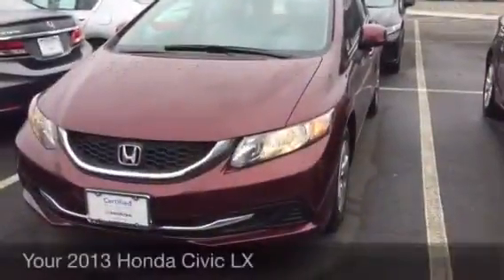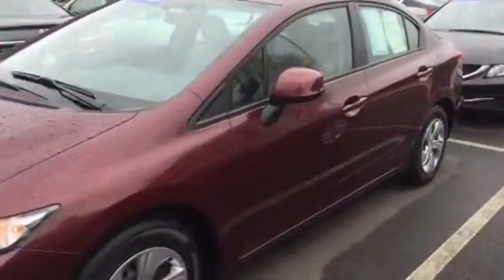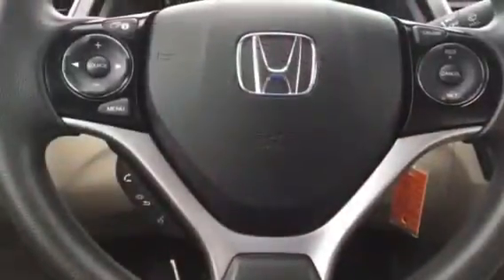Hi, this is Jessica from Honda of Danbury. I just wanted to send you a video on the 2013 Honda Civic LX that you are interested in. Just so you could get a good view of the car, I wanted to send you a video that has the whole walk around, and I also want to give you a good view of the inside.